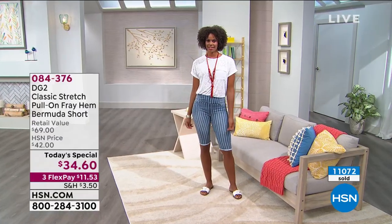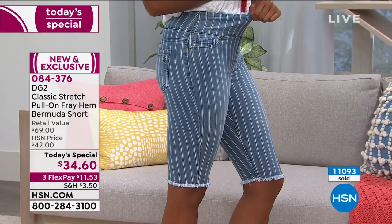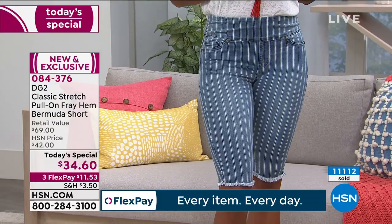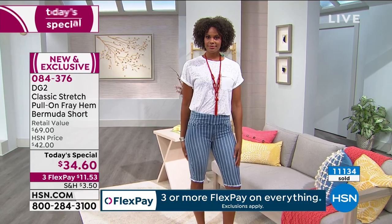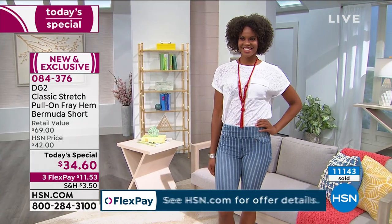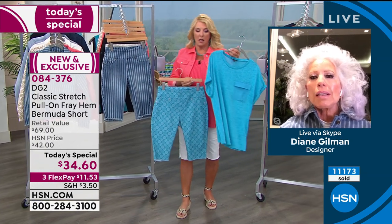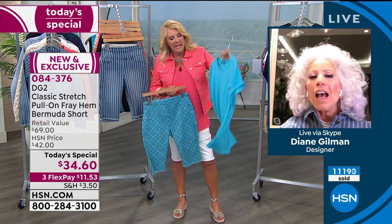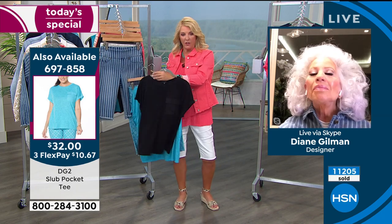Does that look like the ultimate summertime look? Nobody is ever going to guess that is a $34 short. We even go so far as to actually match up the stripes from the waistband to the pant — that's a really fine detail that's very expensive to do. And we wash it down so much that it has baby-soft softness to it. We've also got all the tees that Victoria is wearing to match back to all the colors in the Today's Special — we've got you covered.